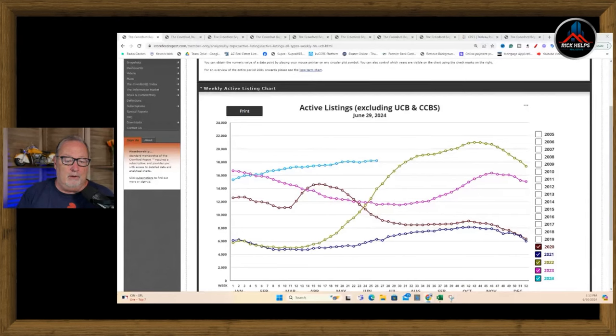We always start with active listings. Last week we were at 18,183. This week, 18,209 — went up not even 100. So active listings have kind of stayed steady.